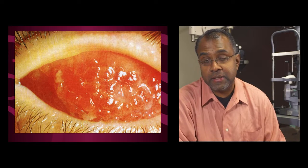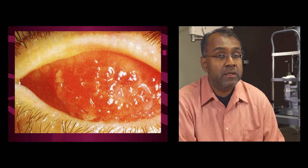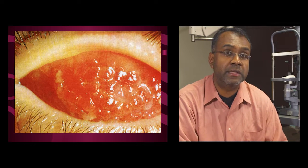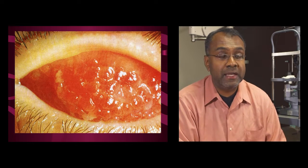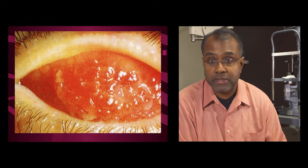Here's an example of allergic conjunctivitis showing chemosis — swelling of the conjunctiva — much more so than redness, as well as classic allergic shiners or dark circles around the eyes. If you flip the eyelid on somebody with severe allergy, you can see large papillae. This is an example of giant papillary conjunctivitis due to contact lens overwear. It's important to flip the eyelids of contact lens patients at least once a year — if you don't flip the eyelid, you won't see what's going on underneath.